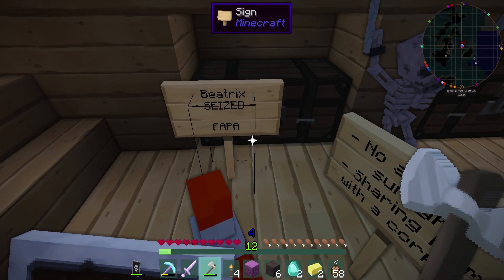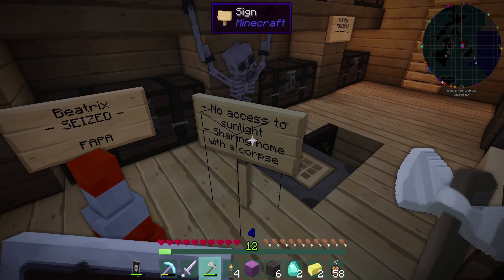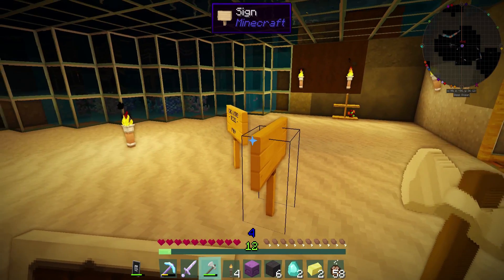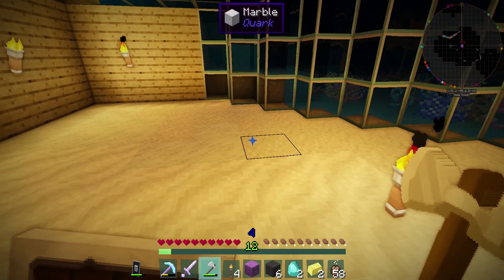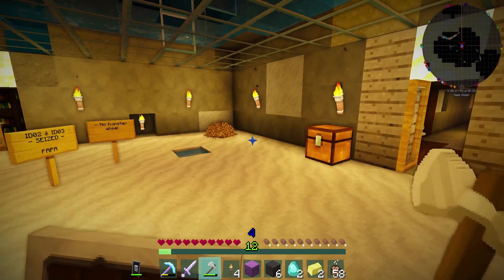Let's clear out my inventory a little bit so I've got room. I had a peacock in here. Beatrix seized. No access to sunlight. Sharing home with a corpse. All right, fine, I'll give you that one. Oh my God, the hatch is open — did he take my hamsters? He's gone too far. No hamster wheel? I thought I had a hamster wheel. I definitely had a hamster wheel. My whole house is falling apart. My Minecraft life is falling apart.